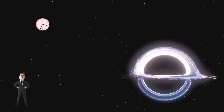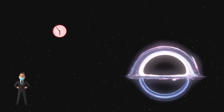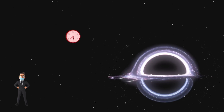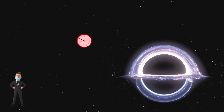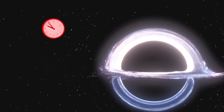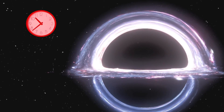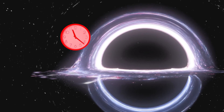As a distant observer watches the clock fall into the event horizon, time slows down, which means the object slows down. When the object gets super close to the event horizon, it effectively stops — or at least moves very slowly. And the object gets redder and redder. Eventually it fades to deep red, then infrared, and it's invisible to the eye. Thus, an external observer will see the clock fall, turning redder as it goes, and when it approaches the event horizon, it will appear to stop and dim into redness and then into invisibility.